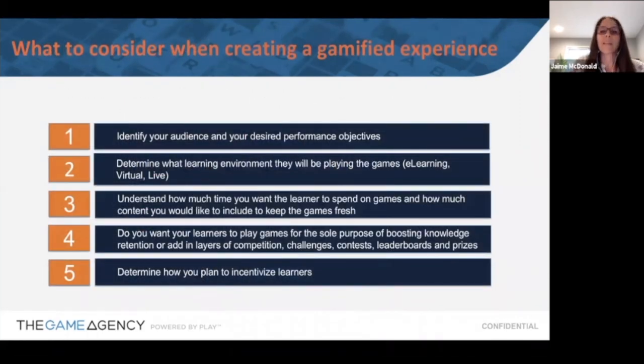Before we get into that, here are things to consider when creating a game experience. First, who is your audience — are they millennials or an older demographic? What are the desired performance objectives? And what kind of environment will they be in? Is this a game available through your LMS, embedded into a Storyline, Lectora, or Captivate course, on a virtual training call, or at a live event? You also need to think about what devices your people will be using.